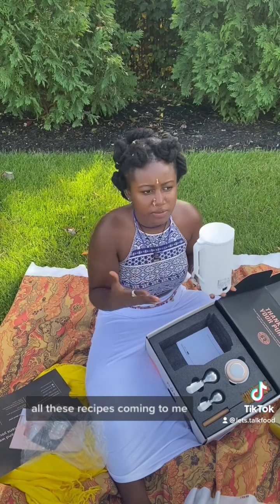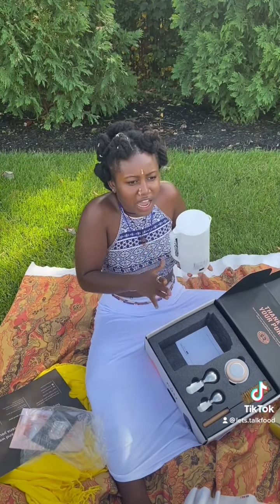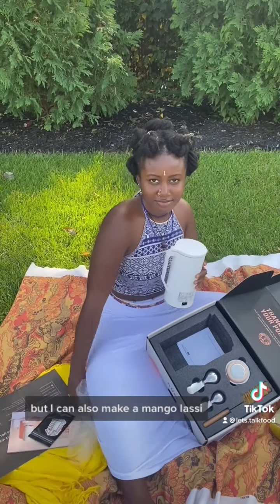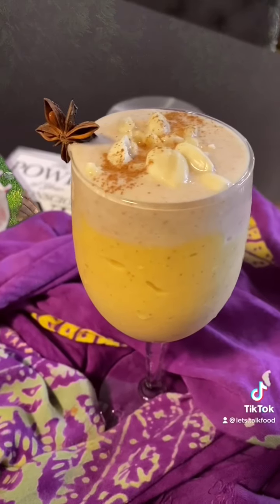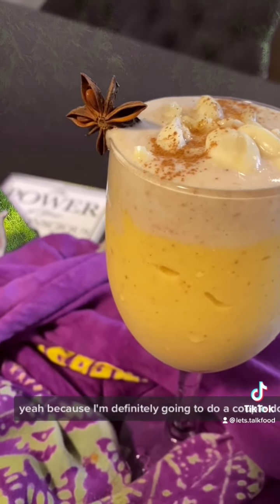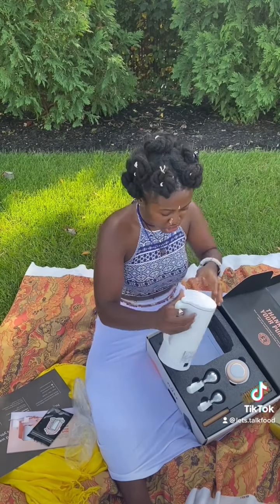All these recipes are coming to me. I'm feeling like I want to make a bird's-eye hot chocolate, but I could also make a mango lassi. Look out for that video, y'all, because I'm definitely going to do a couple of dope recipes with this machine.